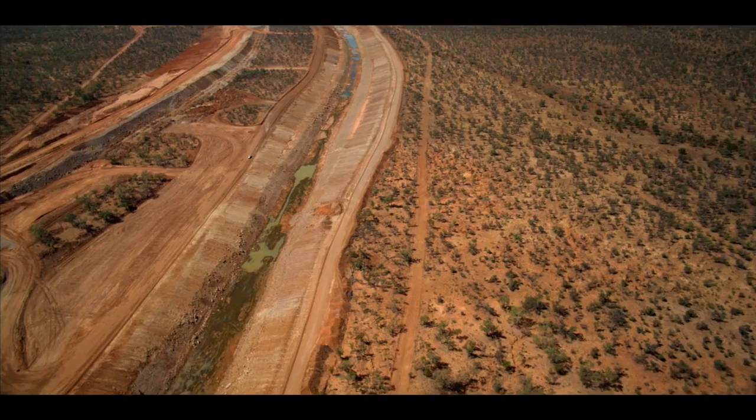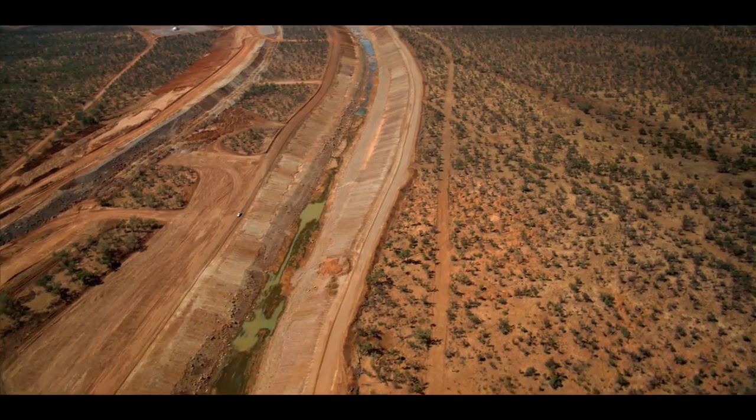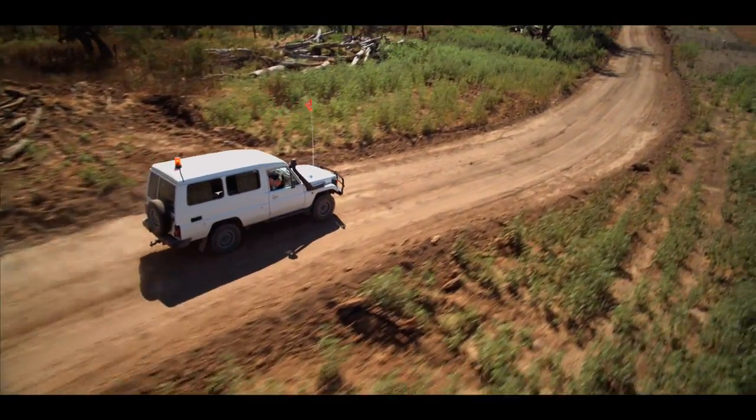Extrata knew that if they wanted the mine to go ahead, they had to show that the river could be re-channeled in a way that would keep the water protected.